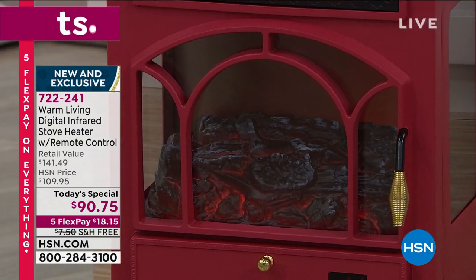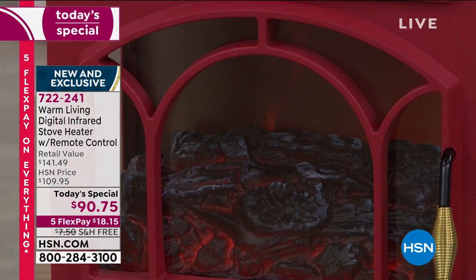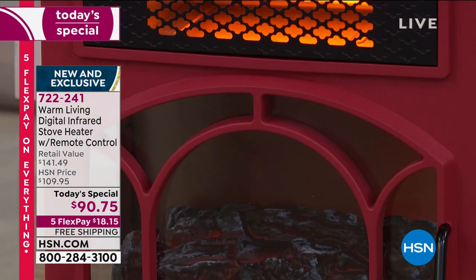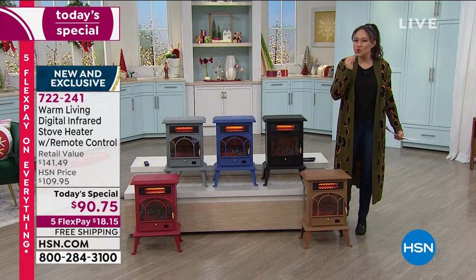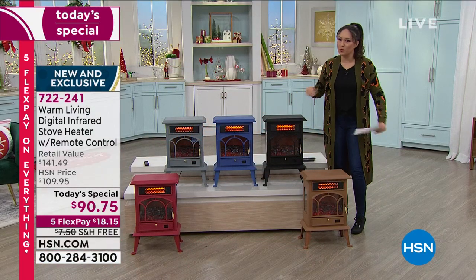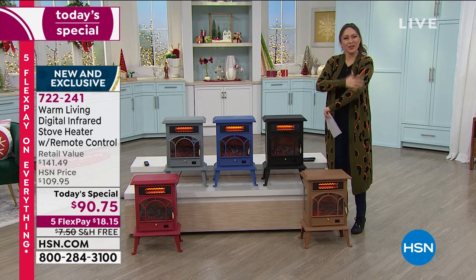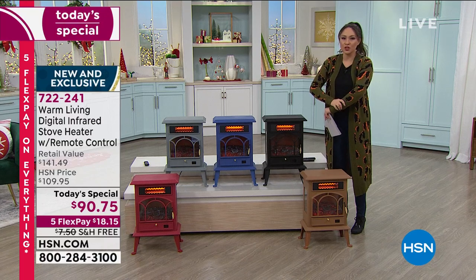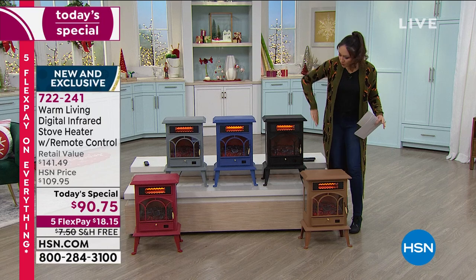Think about stepping out into the sun on a gorgeous summer day and that warmth hits you - it just feels so good. That's the type of soothing warmth you get with infrared. It's not that aggressive, angry heat where you feel warm and hot but it just doesn't feel good. This is soothing - this is new technology.